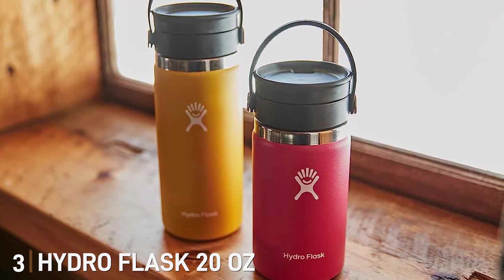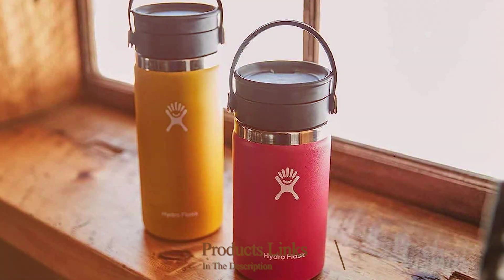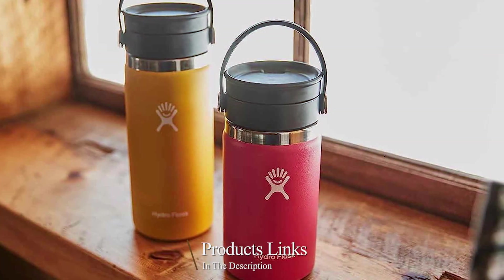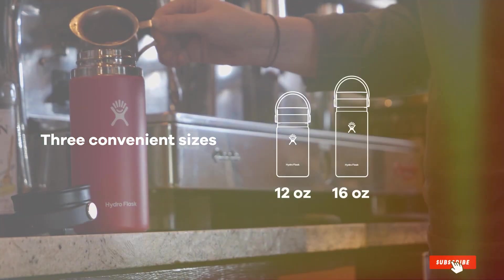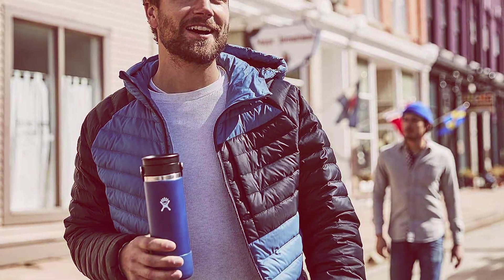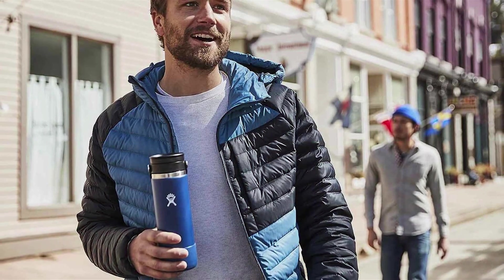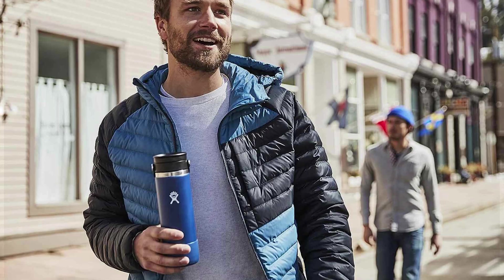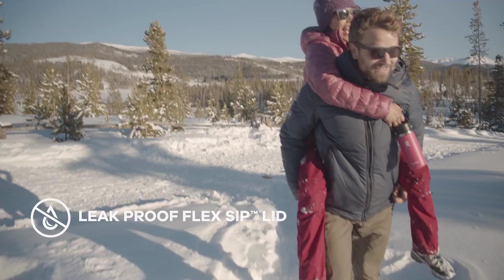The number three position is held by the Hydroflask 20-ounce Wide Mouth Water Bottle. Are you ready to experience hydration and style? The Hydroflask 20-ounce Wide Mouth Water Bottle is the ultimate companion for those who want to keep their drinks ice-cold or piping hot all day long. This beautifully designed water bottle is constructed with durable 18/8 stainless steel that not only keeps drinks fresh but also stands the test of time. The 20-ounce capacity is perfect for staying hydrated throughout the day, whether you are hitting the gym, hiking, or just running errands.